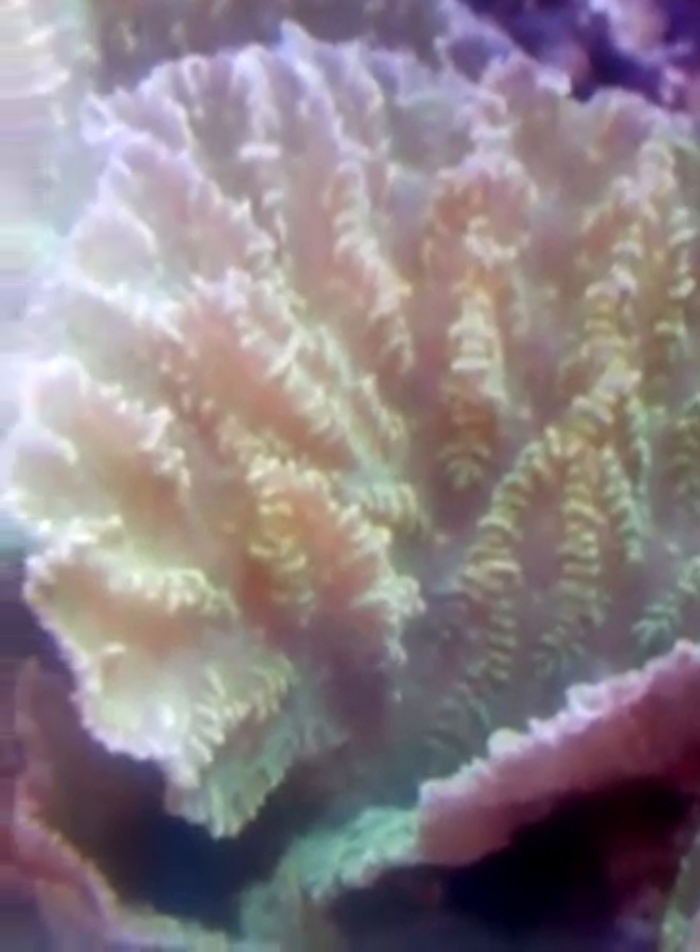The cross-hatched ridges help distinguish ruffled coral from similar species. It looks pearly in color. These are the ridges — they're ruffled, like ruffles.